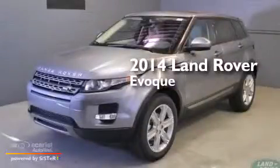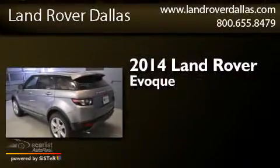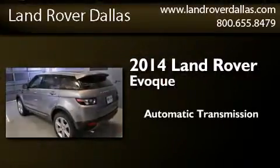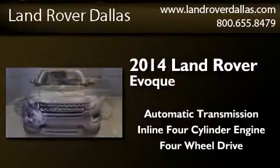This is a brand new 2014 Land Rover Evoque. This crossover has an automatic transmission, an inline four-cylinder engine, and the added capability of four-wheel drive.